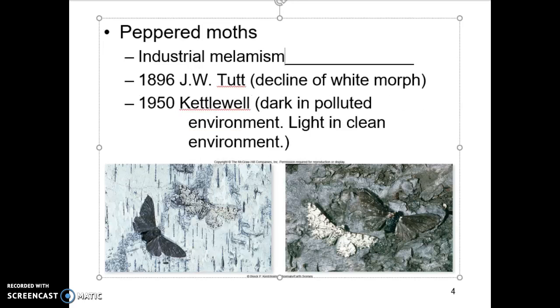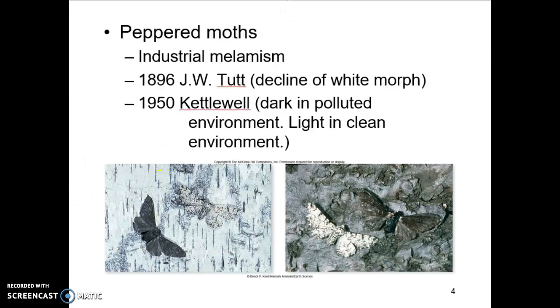Moths in England have a dark color or a light color based upon their genetics — think about DNA, big A and little a alleles. J.W. Tutte noticed back around 1896 that there was a decline in the white morph of the moth. People started wondering what was happening with these populations. In 1950, Dr. Kettlewell started looking at moths and noticed correlations. In dark, polluted, dirty environments, there was a higher frequency of dark moths.